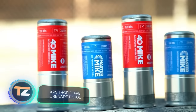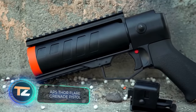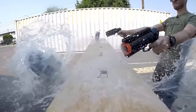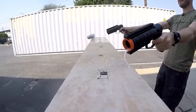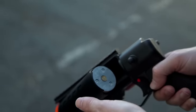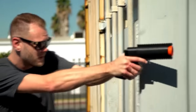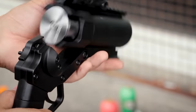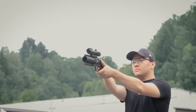Do you know how popular airsoft is? There's even a world airsoft championship, and in some countries it's an official sport. This game offers not only a variety of scenarios but also the opportunity to show off your cool weapons, like this compact grenade launcher.